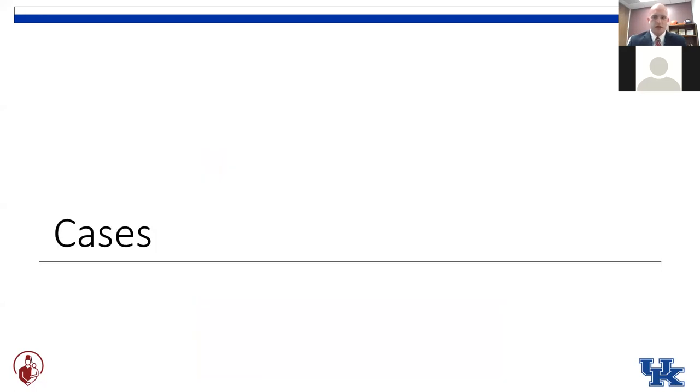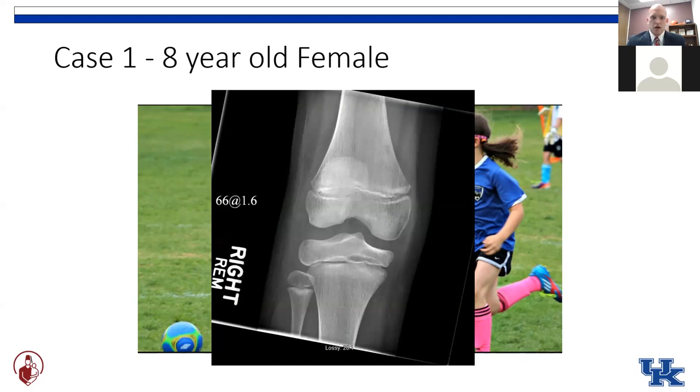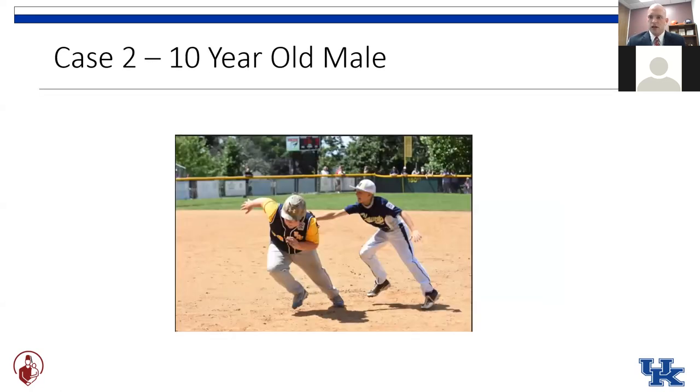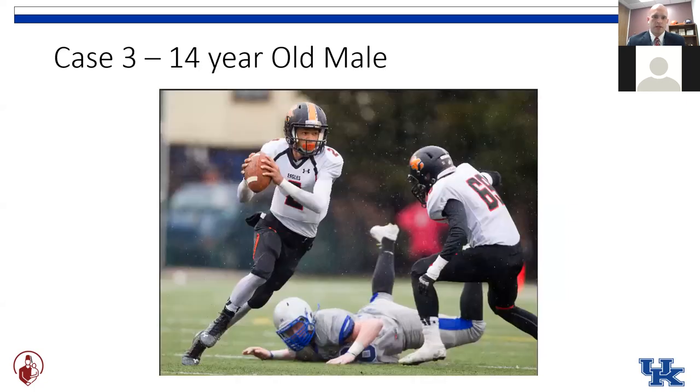Before we get started, I did want to present a few cases to frame our discussion as we go along. These are all hypothetical patients that you may see in your clinic on Monday. Our first one is this little eight-year-old girl playing soccer who goes down trying to juke a defender with a twisting injury, and her knee comes with a big effusion and x-rays that look like this.